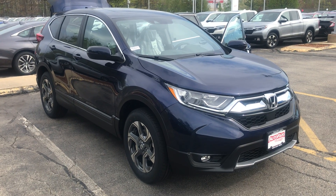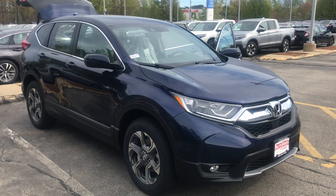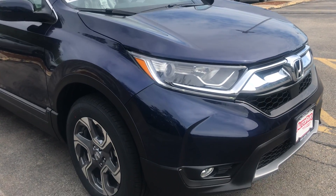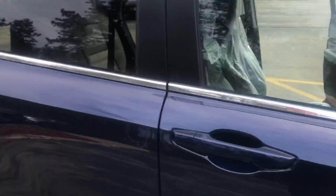Over here at AutoFair Honda in Manchester, just making you a quick walk-around video of the 2019 Honda CR-V EX. Starting at the front, you have those running daytime LED lights, fog lamps down below as well, and integrated turn signals in each side mirror.